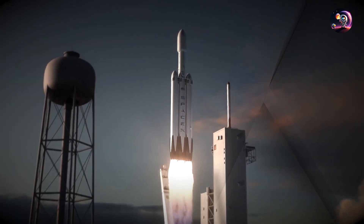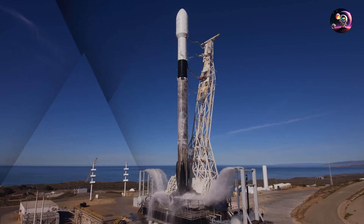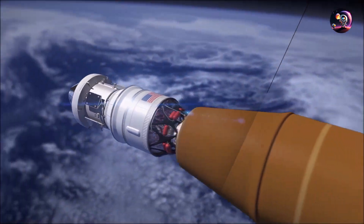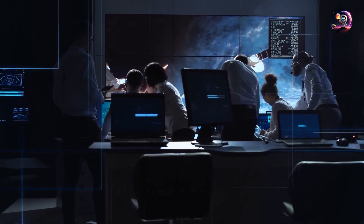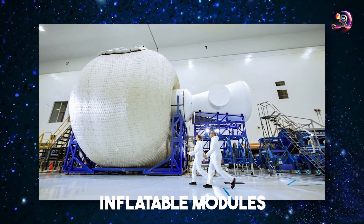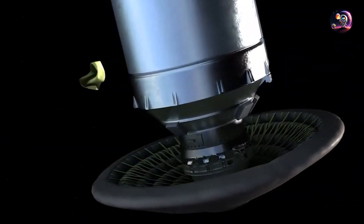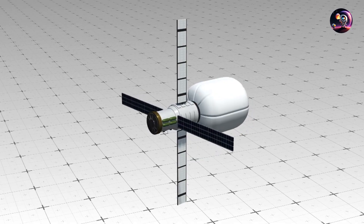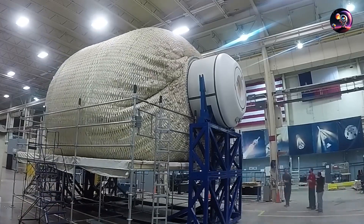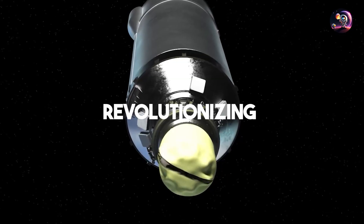Despite the continuous growth of modern launch vehicles offering greater payload capabilities, there remains a limitation when it comes to launching larger structures and station segments into space. This limitation has motivated various companies and agencies to explore the use of inflatable modules, which have proven to be a promising solution to solve rocket weight restrictions. We're talking about a remarkable, meticulously designed, self-sustaining inflatable habitat — a technology that has undergone rigorous development for over 30 years and is on the cusp of revolutionizing human spaceflight.